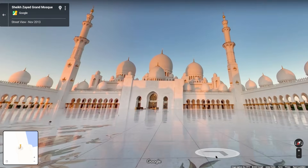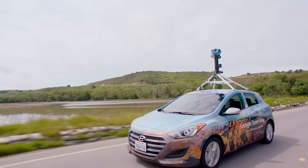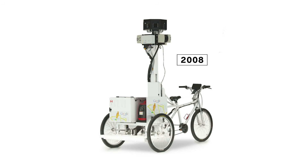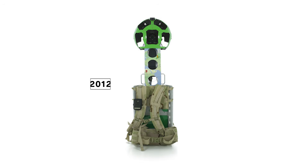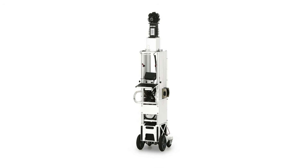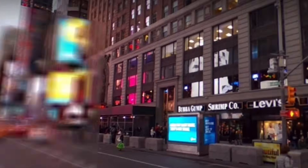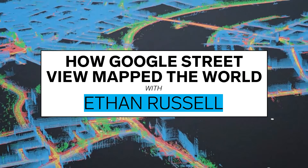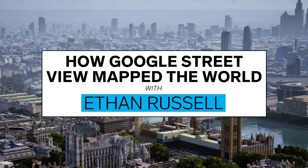102 countries, seven continents, 10 million miles of road. In 15 years, Google Street View has circled the planet 400 times. We've mounted the Street View camera onto a three-wheel tricycle, a snowmobile, one of our earliest trekkers, a trolley through museums. Places we expect to see a lot of change, we try to drive those areas more frequently. There are other areas of the world where we still have to go back and refresh that imagery. Let's walk through 15 years of gadgets and gear to understand the tools Google Street View uses to map the world.